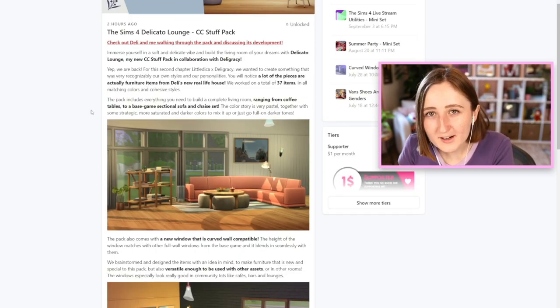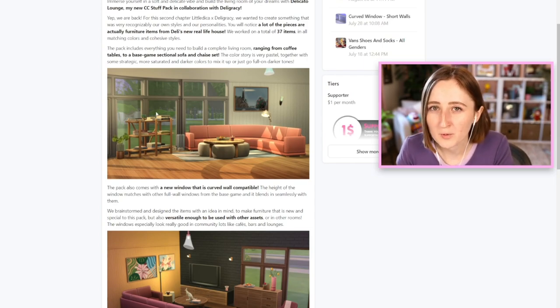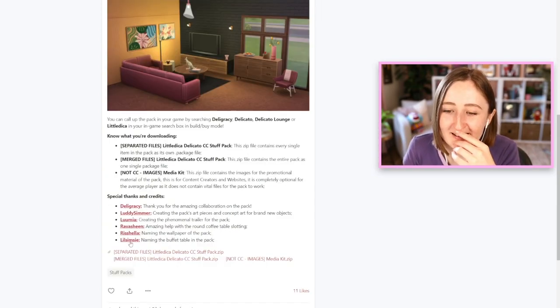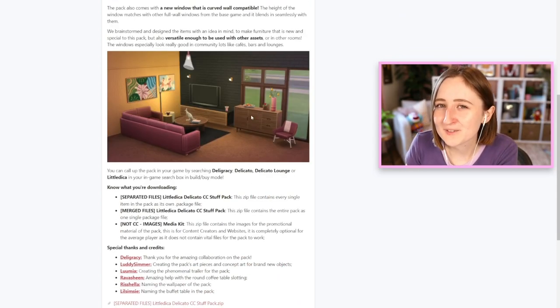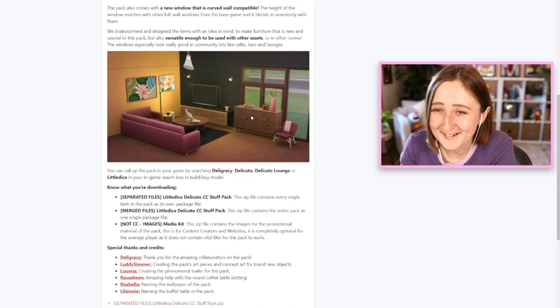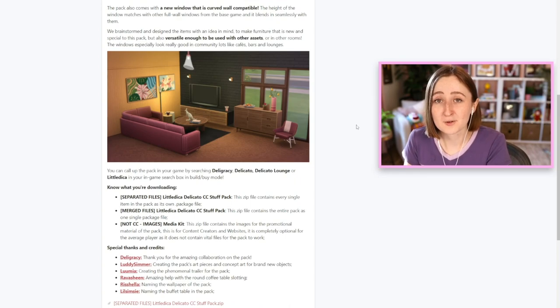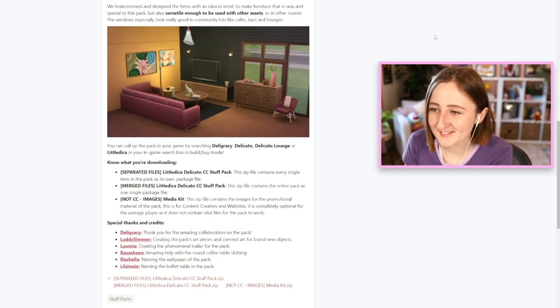Something else really cool is that it comes with new curved windows — windows that work on curved walls. I'm credited! I named the buffet table in the pack. Sometimes Alex comes into my Twitch chat and is like, 'Hey Kayla, can you name this?' and sends me a picture. I have no idea what I called it, but apparently my Twitch chat is responsible for that, so we'll find out. I'm gonna download this and then we'll get it installed.